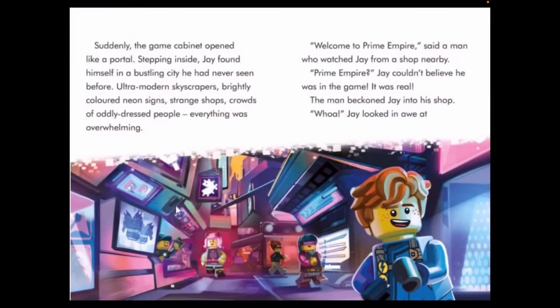'Ultra-modern skyscrapers, highly colored neon lights, strange shops, crowds of oddly dressed people — everything was overwhelming. Welcome to Prime Empire, said a man who watched Jay from a shop nearby. Prime Empire! Jay couldn't believe he was in the game — it was real. The man beckoned Jay into a shop. Whoa!' Jay looked at it all.